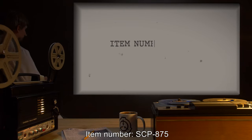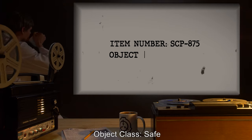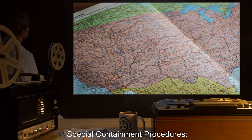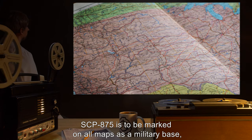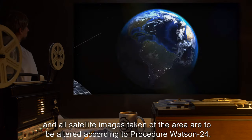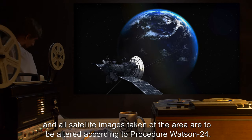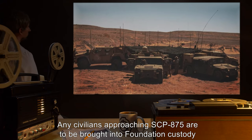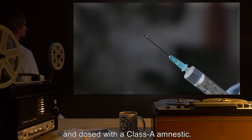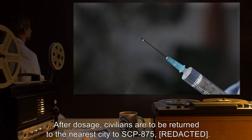Item number SCP-875. Object class: Safe. Special containment procedures: SCP-875 is to be marked on all maps as a military base and all satellite images taken of the area are to be altered according to procedure Watson-24. Any civilians approaching SCP-875 are to be brought into Foundation custody and dosed with a Class-A amnestic.